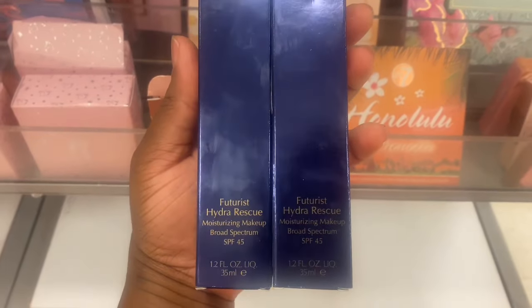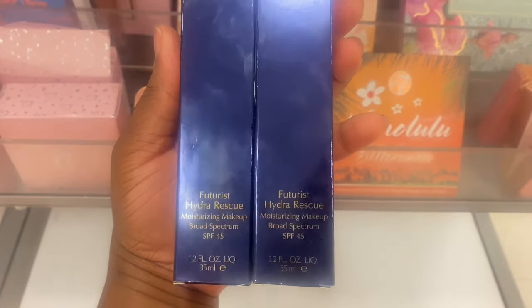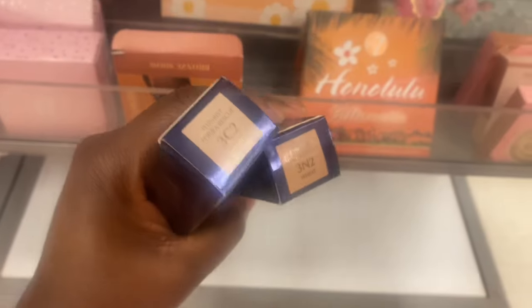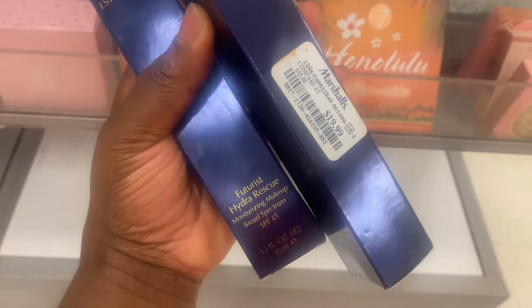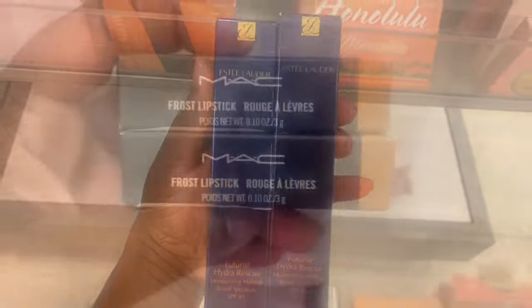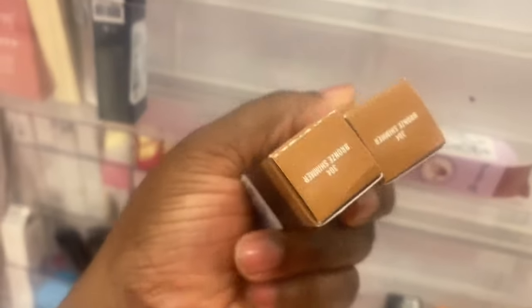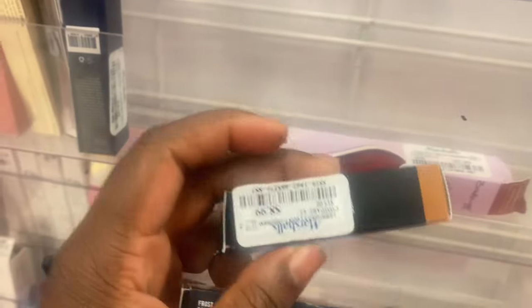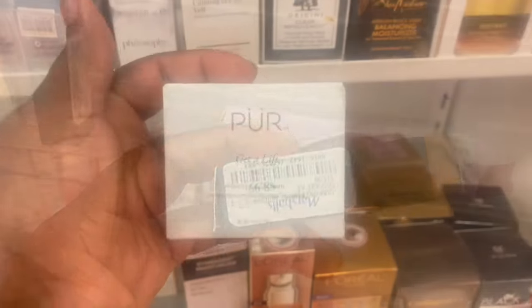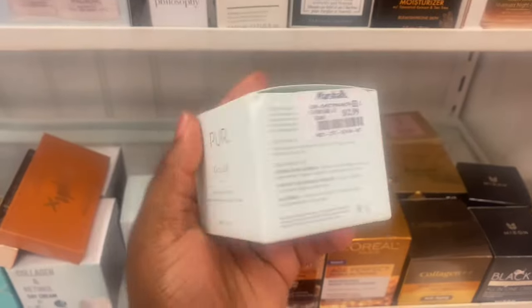These highlighters are really stunning. Estee Lauder has these Hydro Rescue Moisturizing Makeup with SPF 45 — shades 3C2 and 3N2 — for $19.99. From MAC, we have this Frost Lipstick in the shade Bronze Summer, originally $3.04, going for $8.99. Here from PYT, we have this Get a Lift Facial Cream going for $12.99.